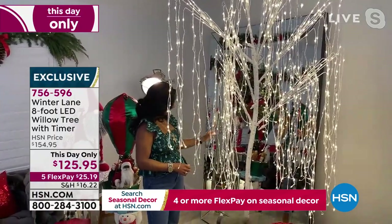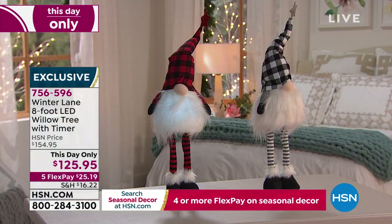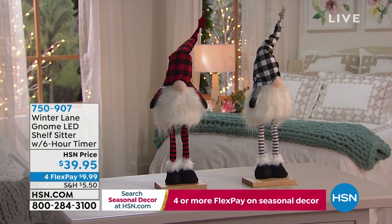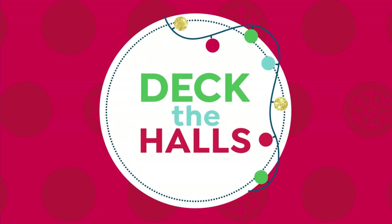Here's the Gnome Shelf Sitter — you get a two-pack for $39.95. It comes with a six-hour timer. Look at how the cute little beards light up. Since it's a shelf sitter, you can sit these anywhere. It's $9.99 on any card to get it home. Remember, you have until January 31st for any holiday extended return. Shop with confidence — we have a lot of beautiful designs for you.